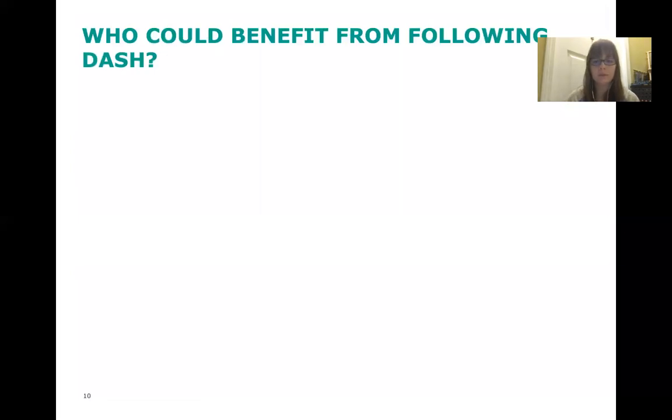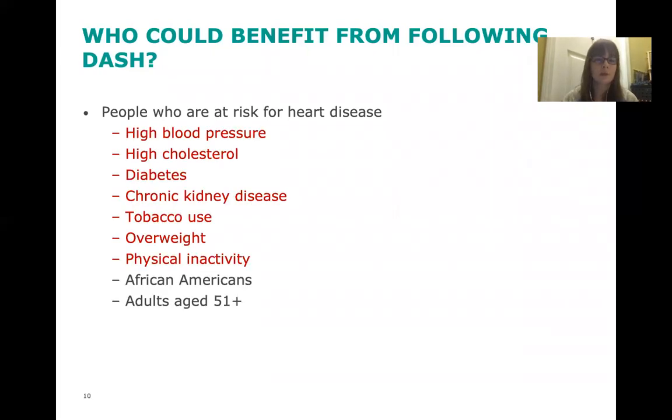Who could benefit from following the DASH diet? People who are at risk for heart disease. Let's look at some risk factors: high blood pressure, high cholesterol, diabetes, chronic kidney disease, smoking, being overweight, lack of physical exercise, being African American, or being over the age of 51 — all of these put you at a higher risk for heart disease.